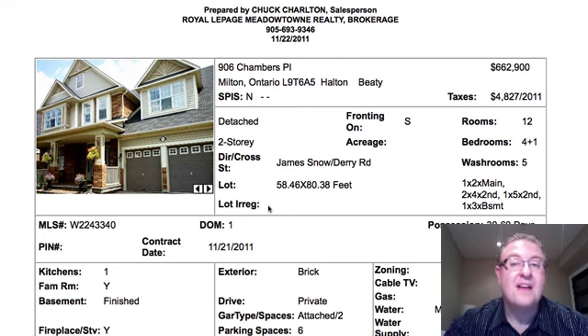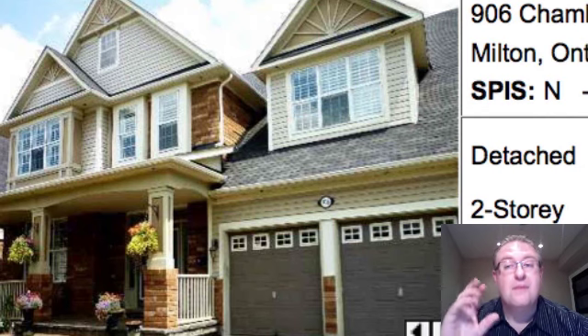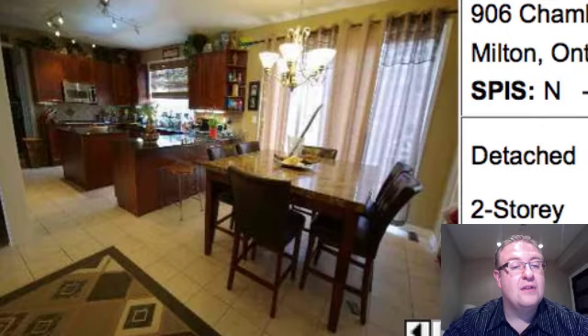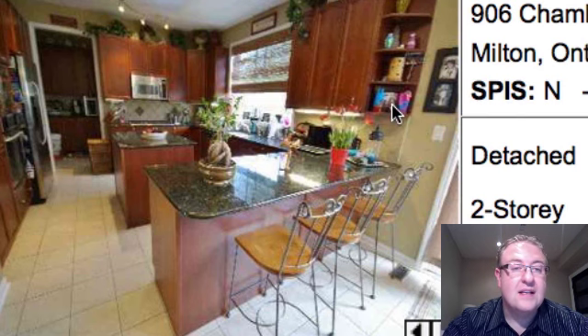906 Chambers is at $662,900. It's a Tothberg, about 3,100 square feet. On top of that, there's a fully finished basement with a bathroom, so you've got five bathrooms in this home — three up top and one downstairs. You've got upgraded countertops inside, though there's a little more stuff on the counters than I'd recommend. Simplifying is always a good thing.